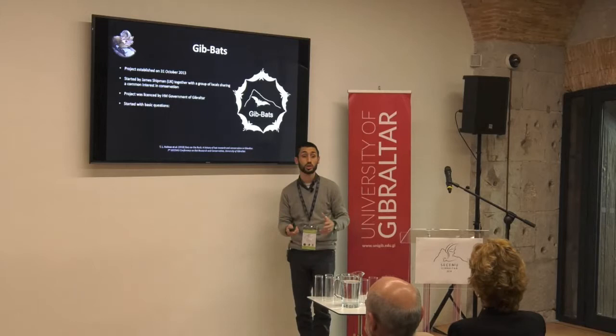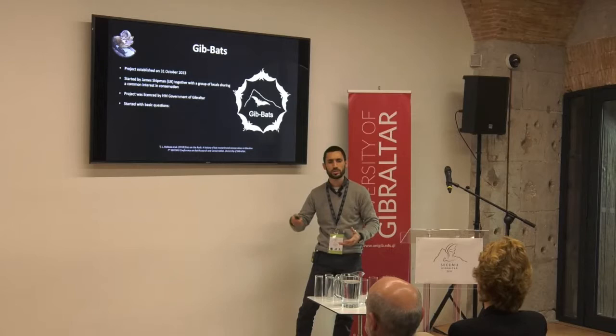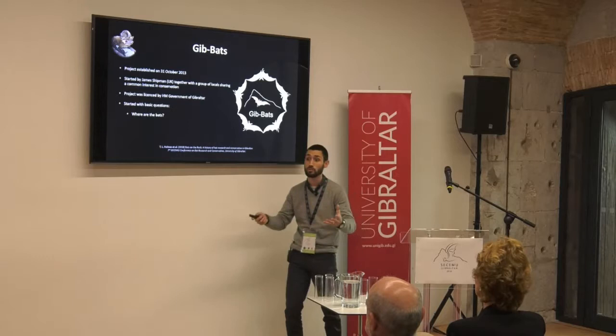There had been a few reports that some bats which we knew hadn't been seen for a long time were still on official lists, so we wanted to check whether they were really there. We started from scratch, though not entirely — we had the data from Balau, so we knew where the bats were in the 60s and 70s and we started from there. We needed to find out where the bats were, how many there were, and what species were found in Gibraltar.